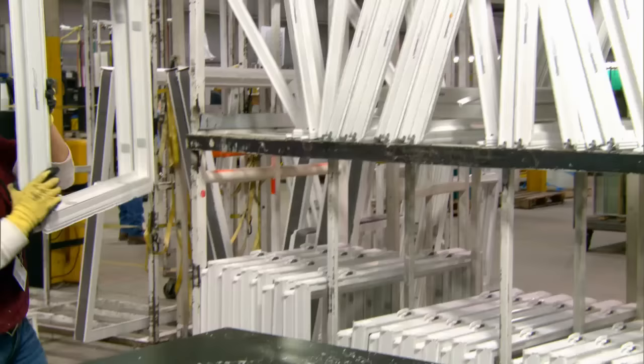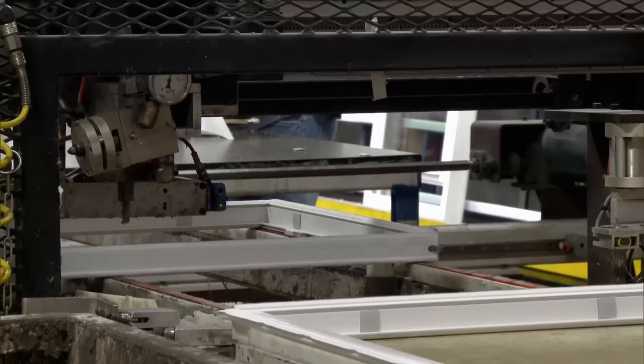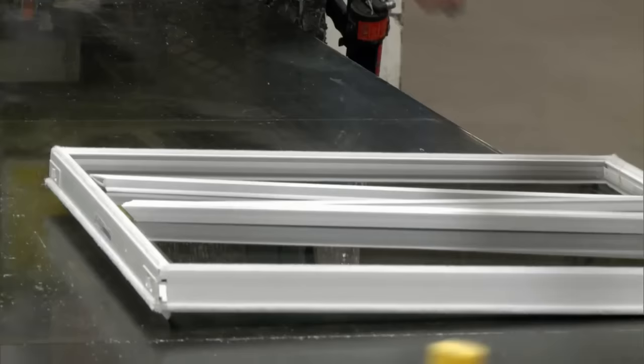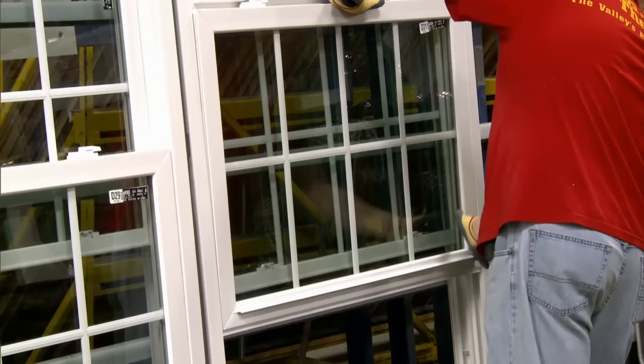Once the sash, mainframes, and IG units arrive at the glazing lines, a wet glazing compound is applied to the sash. If a window unit has more than one sash, the glazing compound is applied to both units simultaneously. Next, the IG unit is placed into the sash and then the glazing beads are inserted to the outside. The units are then cleaned and inspected again for quality assurance.